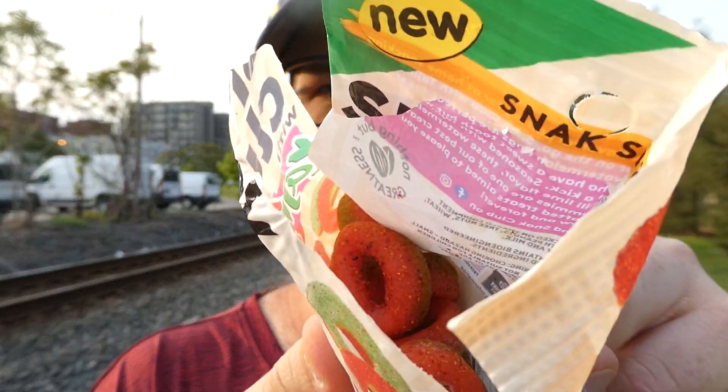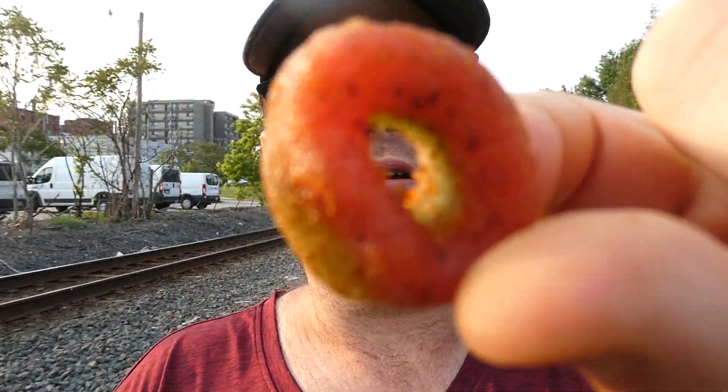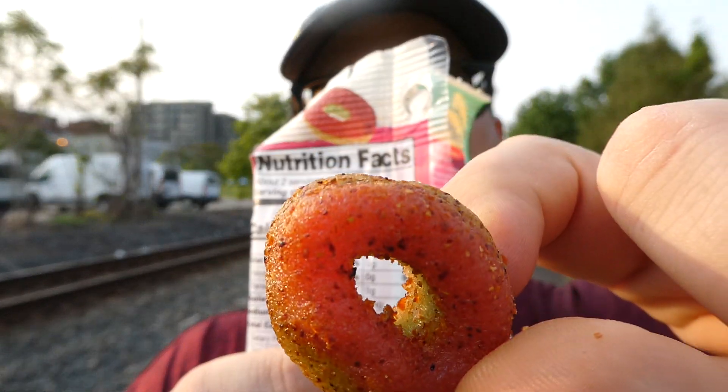They look pretty good. Give them a smell — oh, that actually smells really good. It's watermelon with that tahini. Oh yeah. Here's what they look like. Here we go — from the Snack Club, they're tahini watermelon rings.